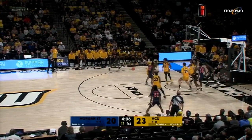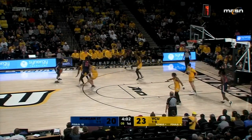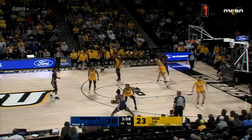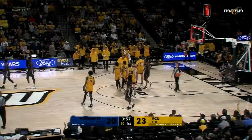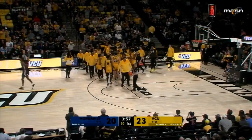Here is Miller — good first step, blocked by Watkins. Watkins has long arms and plays bigger than he is. Under seven to shoot for Morgan State, now down to two — it's a walk, good call. And that brings us to our final timeout. VCU back in front by three, 23-20. 3:57 left in the first half.